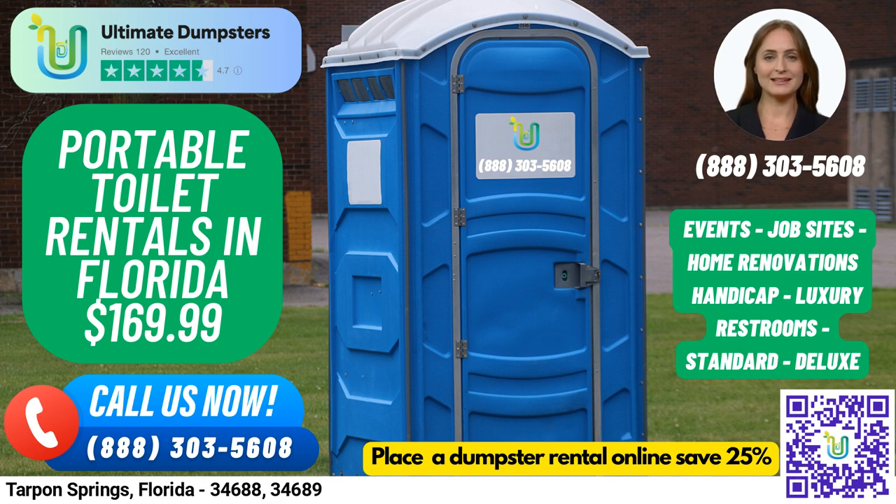Additionally, we provide a dedicated project manager for every client. You can place an order by either calling into Ultimate Dumpsters or using the QR code in the video to order online. And if you place an order online, you can take advantage of our current platform's 25% off dumpster rental orders.